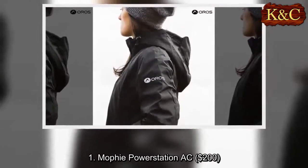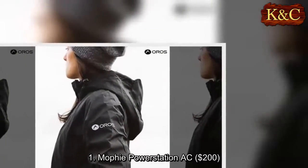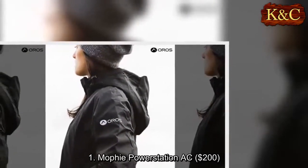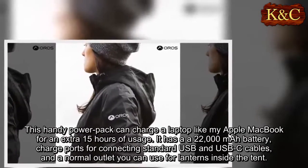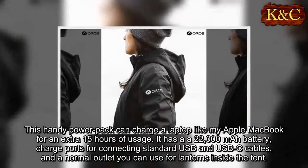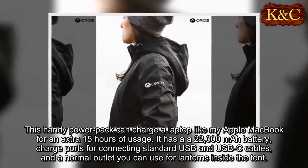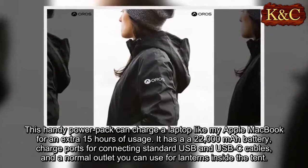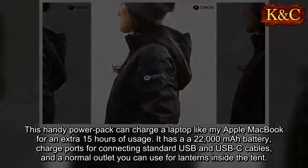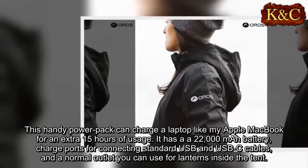One: Mophie Power Station AC 200. This handy power pack can charge a laptop like my Apple MacBook for an extra 15 hours of usage. It has a 22,000 mAh battery, charge ports for connecting standard USB and USB-C cables, and a normal outlet you can use for lanterns inside the tent.